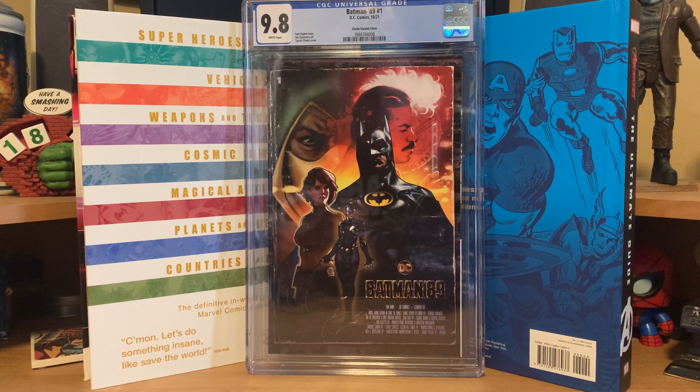How's it going everybody? It's time for another comic book haul video. I got some more stuff in this week, so I thought I would do a video and show you what I picked up.